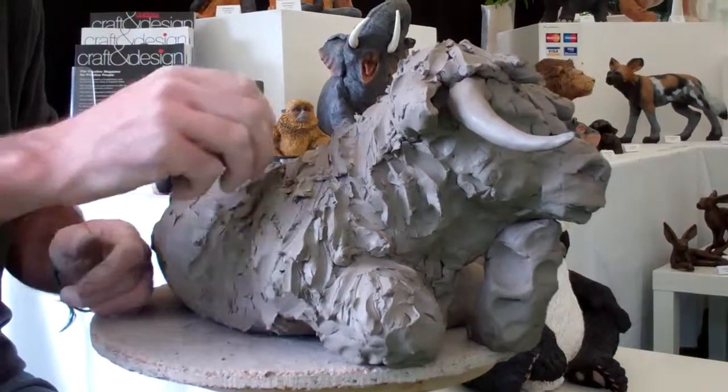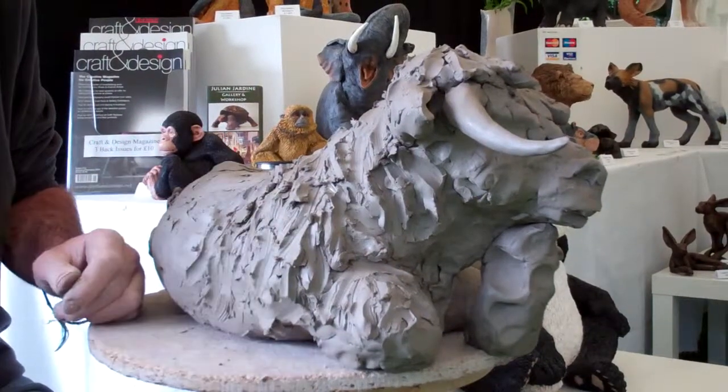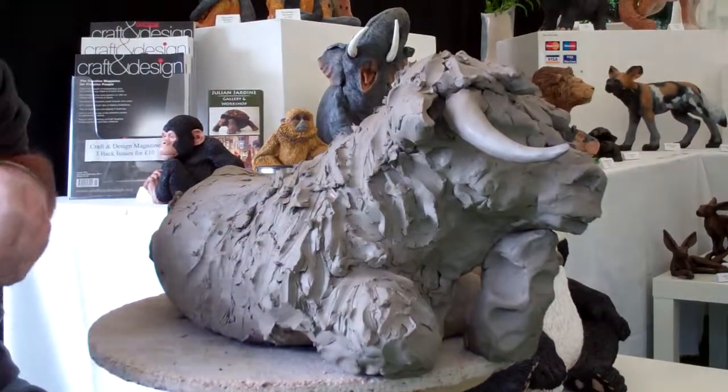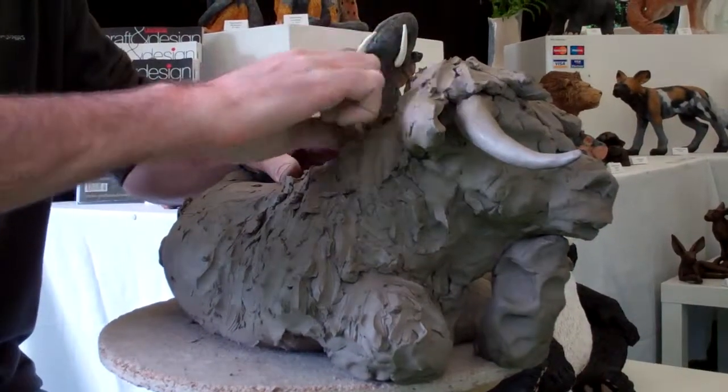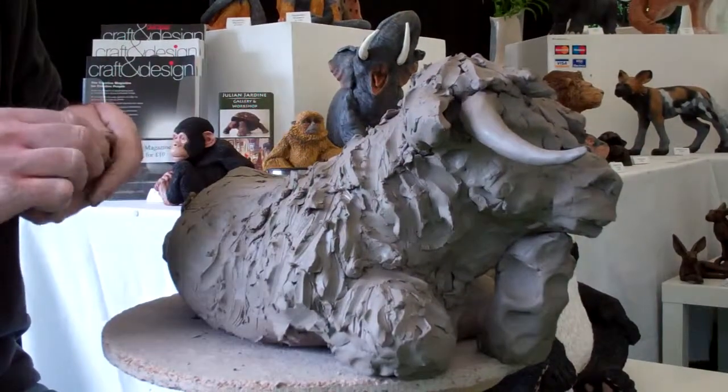It's all rough hair texture which will then be modelled into with a modelling tool, and then I'll go over it with a very large brush to complete the hair texture.